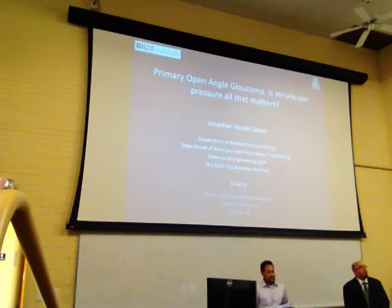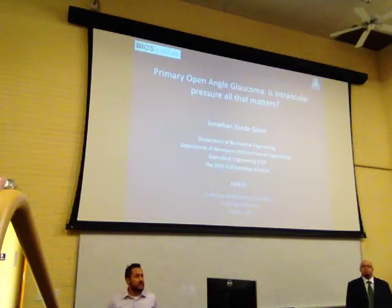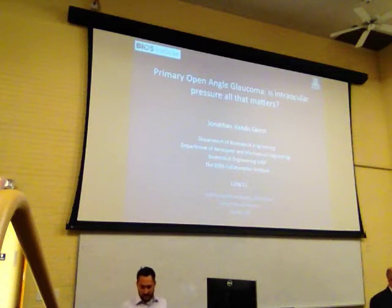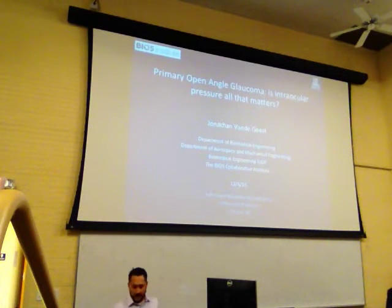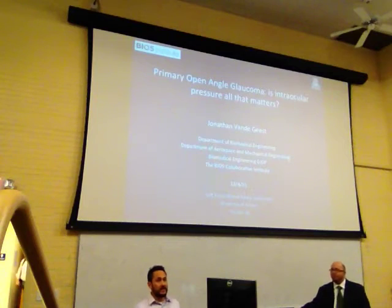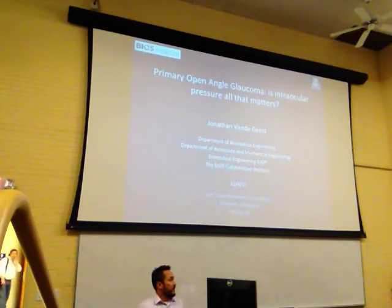He is the principal investigator in the Soft Tissue Biomechanics Lab at the U of A. The goal of this lab is to better understand the structure and function of soft tissues, and then to use that information to help better understand and diagnose different types of disease states. The work we've done together is really in vascular grafts and blood vessel biology, and today he's going to be focusing on the eye.